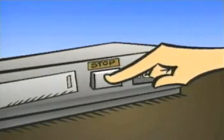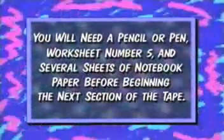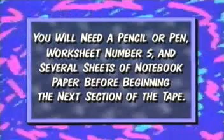Now we're going to give you some practice taking notes. Turn off your VCR and get a pencil or pen, worksheet number five, and several sheets of notebook paper. Be sure to carefully read the instructions on the worksheet before you begin. Worksheet number five contains some notes on the cell organelle lecture you've just seen. Now we're going to see more of the presentation — as you watch and listen, take your own notes. Afterwards, you'll be able to see how you've done.